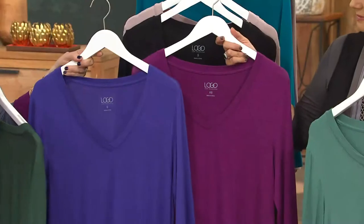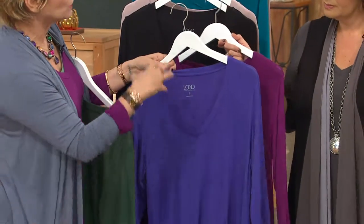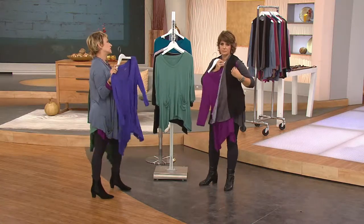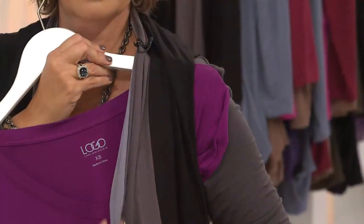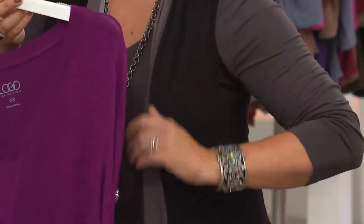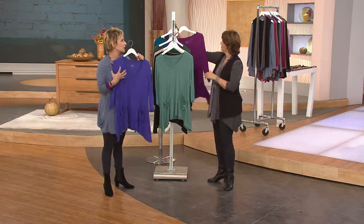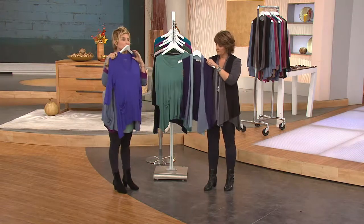The boysenberry is divine, and it's great under your grays and blacks. If I were on a photo shoot, I'd do the periwinkle with the java legging, a bright colored layers piece, and you've got an outfit. It's all those unexpected colors — I love the brown with bright colors, that's why we've done a lot of bottoms in brown.